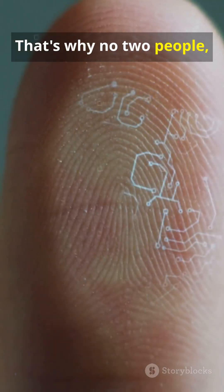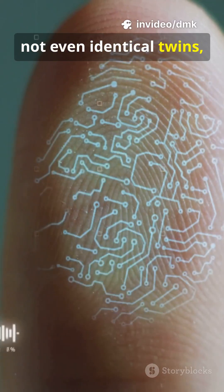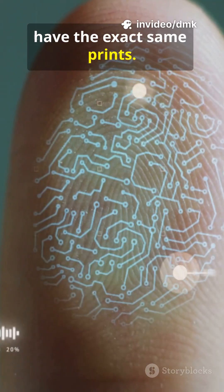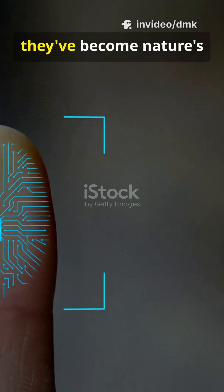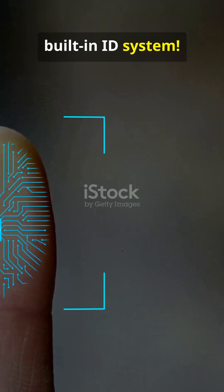That's why no two people — not even identical twins — have the exact same prints. And because these patterns stay the same your whole life, they've become nature's built-in ID system.